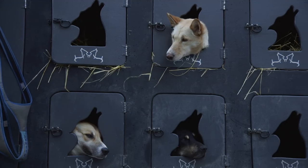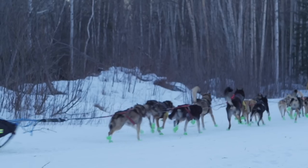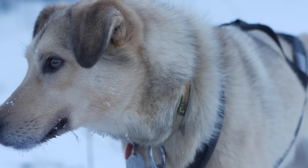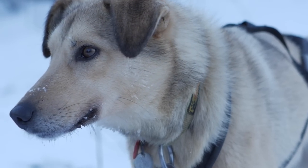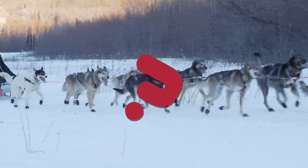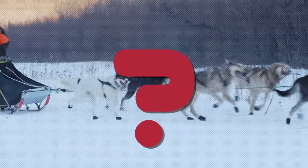Generally speaking, most dogs you find on the Iditarod are Alaskan Huskies. They're bred specifically for performance rather than physical attributes. So to the untrained eye, these dogs might not look like much, but to a musher, they're super athletes.